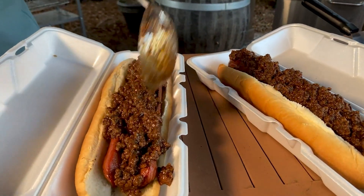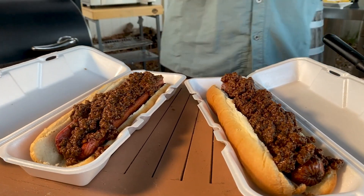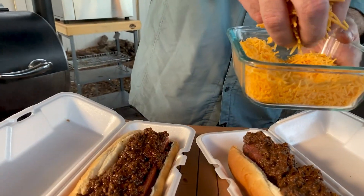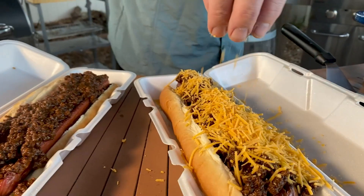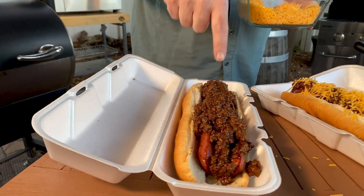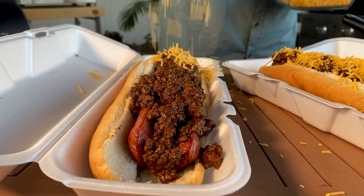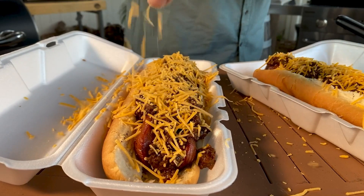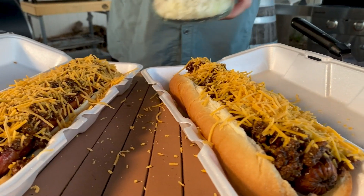I need to get some cheese in there. That's good stuff. And then fine shredded cheddar cheese and onions right on top. Look at that — that is beautiful. Got to have onions. Now I got to try it, man. You can't have a foot-long hot dog in front of you and not try it. I'm going to burn the ever-loving crap out of my mouth doing this.